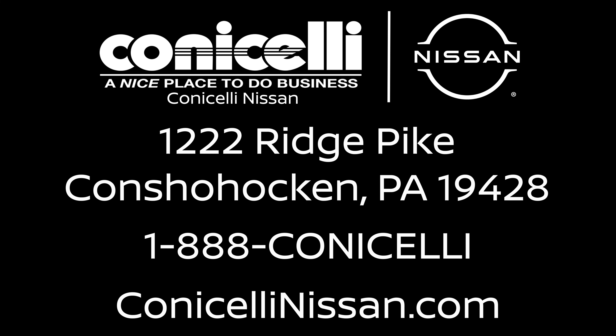So don't wait any longer for your new sedan. Visit Conestelli Nissan at 1222 Ridge Pike in Conshohocken, or call us at 1-888-CONOSELLI. The new 2024 Nissan Sentra and Altima are here, and the open road is calling your name. Conestelli Nissan — a nice place to do business.